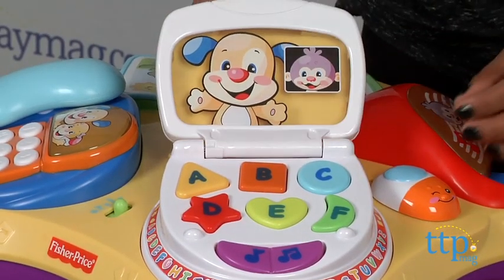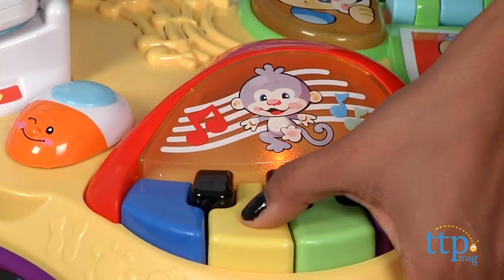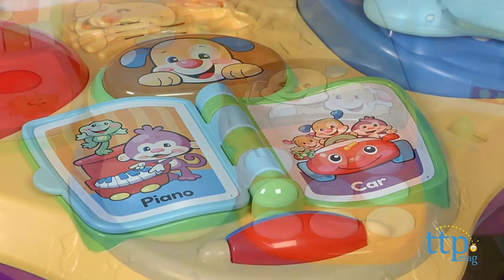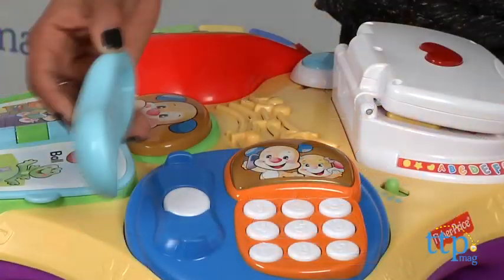The laptop opens and closes and it lights up when you push the buttons. Piano keys offer music as well as color recognition. The book lets your baby turn the page as it reads to you, and the telephone lets you dial the numbers. The handset is also a rattle.